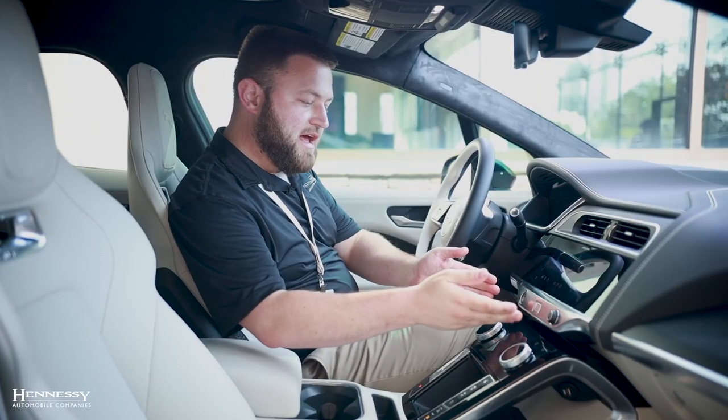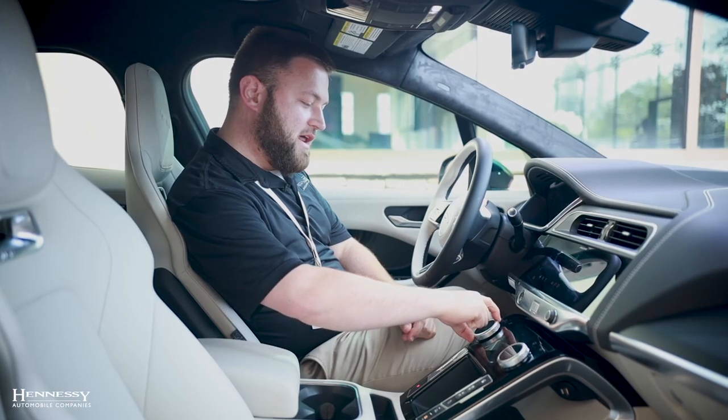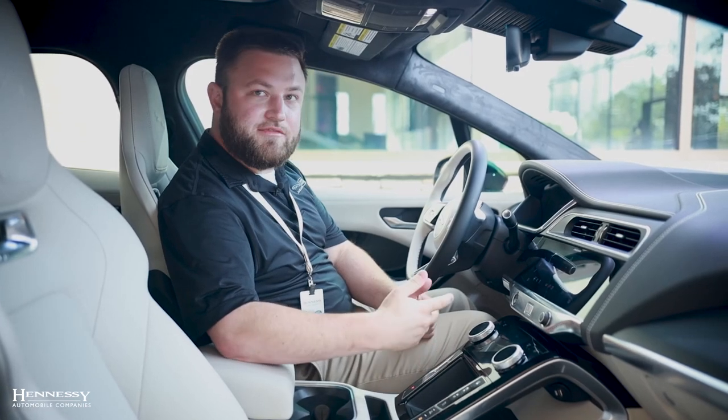We have our brand new PIVI navigation system which is a huge step up from the old system. In addition to this amazing new navigation system, we have full automatic control of the heat and AC front and back.